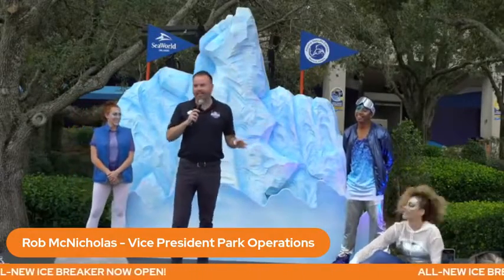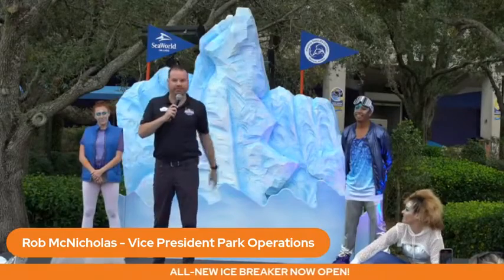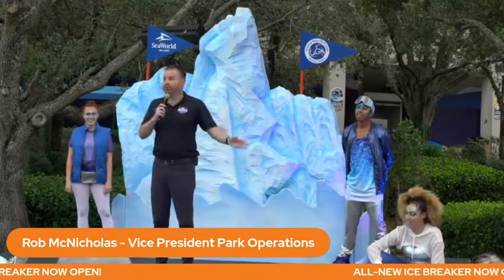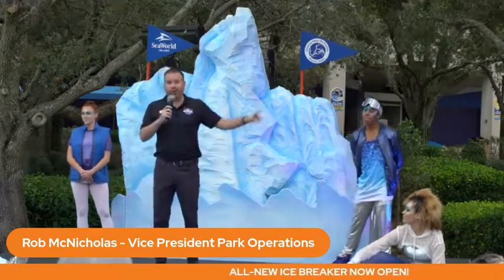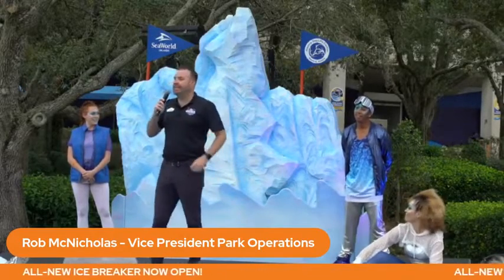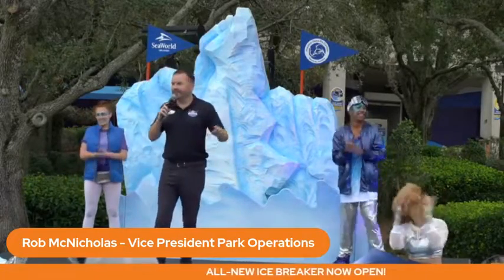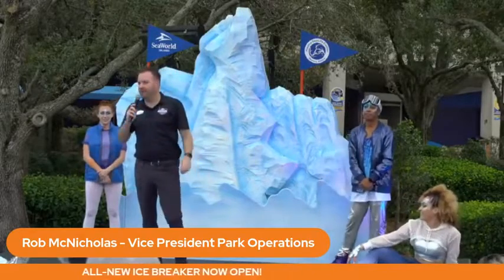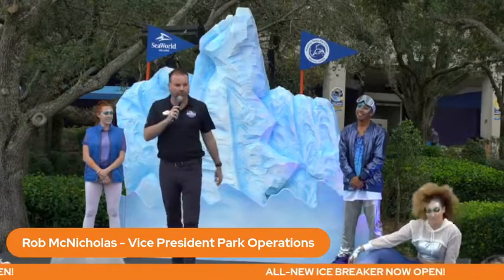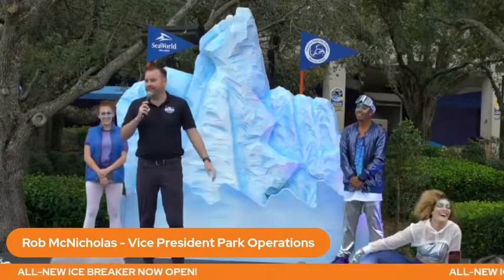Going back to 2018 when we sat down and looked at the design aspects of what we wanted to do, we had a couple key objectives in mind. First, we wanted to continue expanding the park. Going back to 2016, we opened Mako, which has been voted the number one roller coaster in the United States. Then we opened Infinity Falls — I'm a little biased, but the best river adventure ride in the entire world. And then we went down the street to Sesame Street Land in 2019.